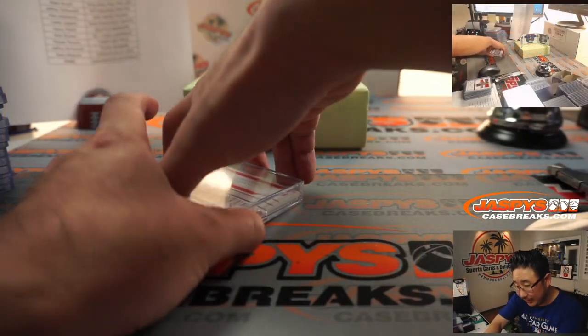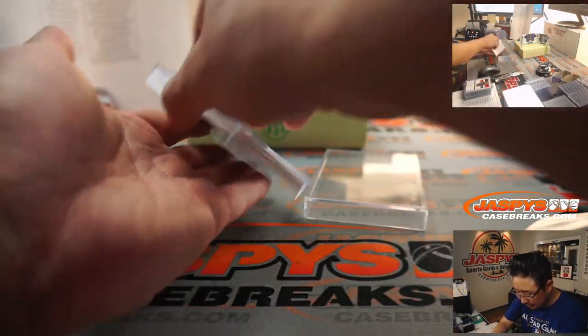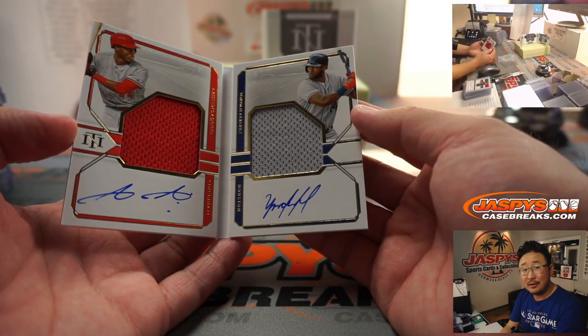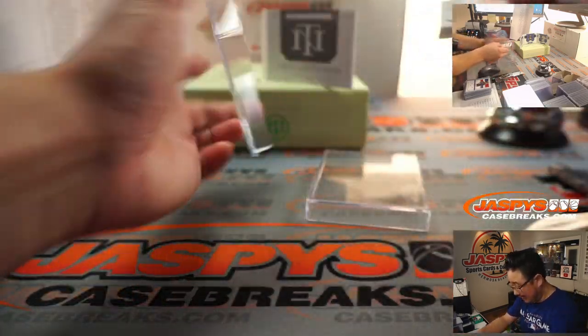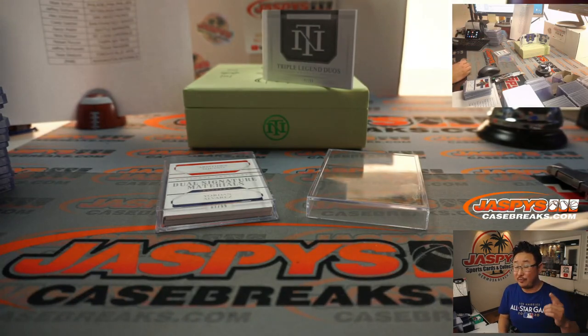Let's take one more look at this - 87 out of 99, Dual Signature Materials, both on card. Excellent stuff. And there you have it, ladies and gentlemen - Pick Your Team one in the books. We've got more in the store on jaspiscasebreaks.com. I'm Joe, and we'll break more of this with you next time. Bye-bye.